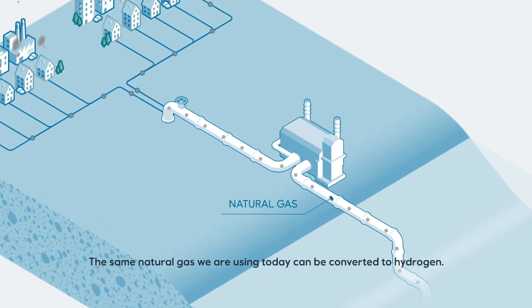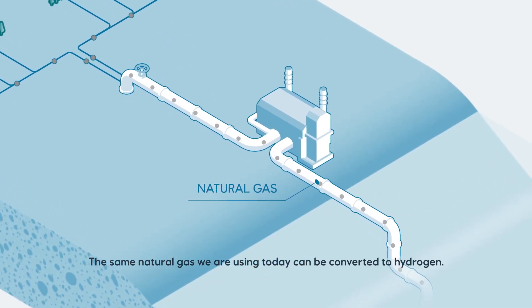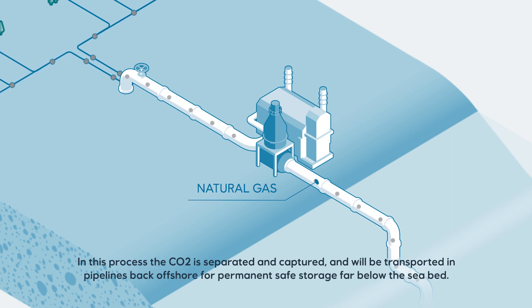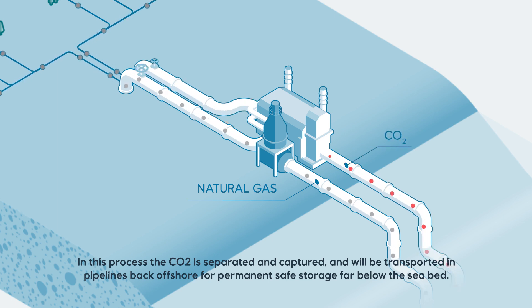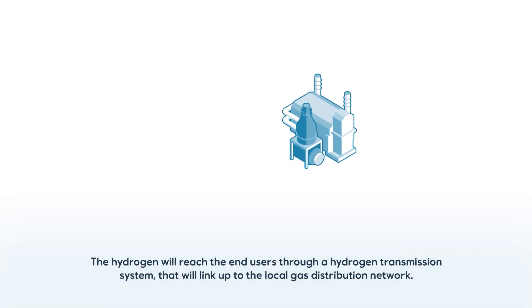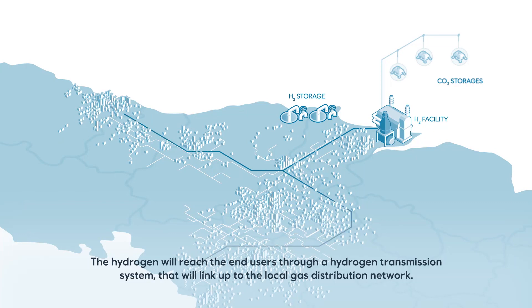The same natural gas we are using today can be converted to hydrogen. When it reaches the UK, it will be processed onshore in a hydrogen production unit called an autothermal reformer. In this process, the CO2 is separated and captured and will be transported in pipelines back offshore for permanent safe storage far below the seabed. The hydrogen will reach the end users through a hydrogen transmission system that will link up to the local gas distribution network.